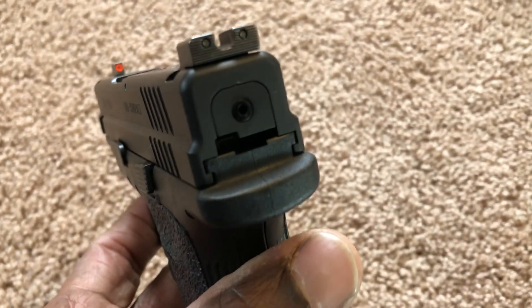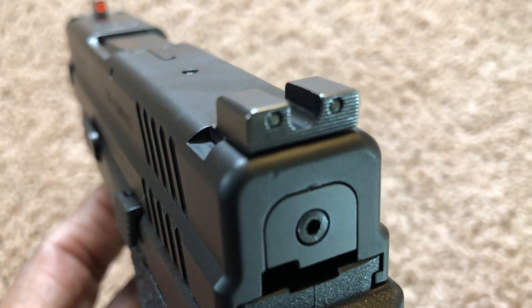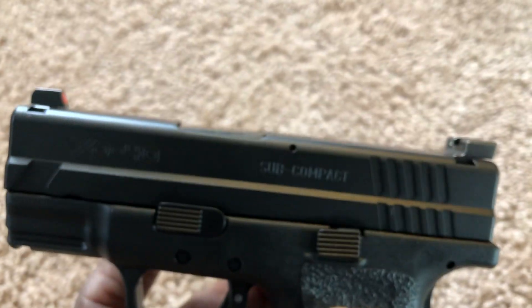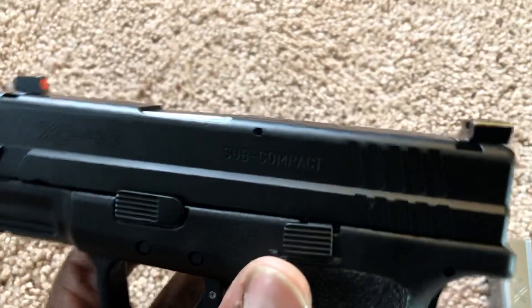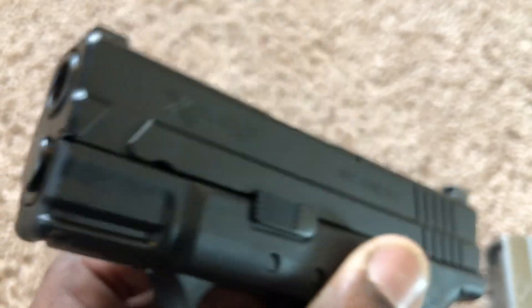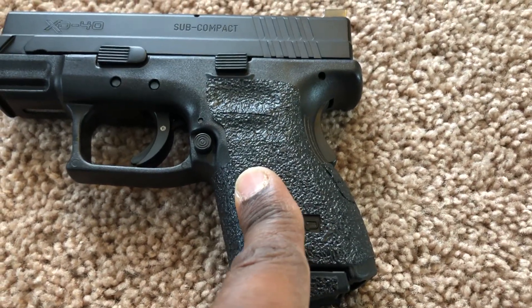It looks nice, and you can see the little spot where I dropped it a long time ago. They put my Trijicon HD night sights back on for me. They also did the barrel, the guide rod, and they put a new frame on it — remember I stippled the old frame.